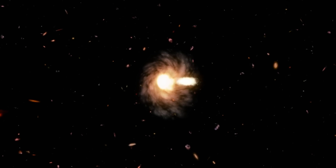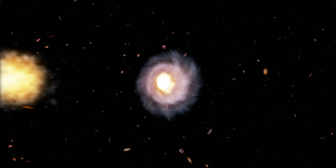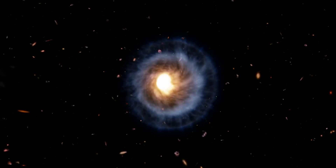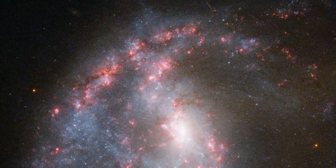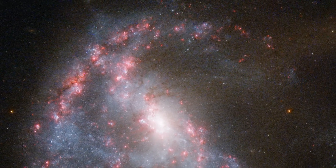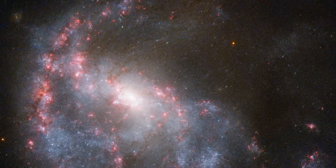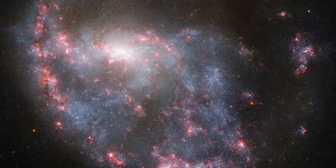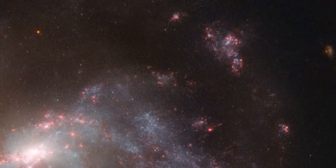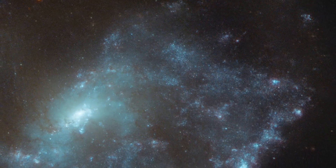As the small galaxy passed through the middle of NGC 922, it set up ripples that disrupted the clouds of gas and triggered the formation of new stars. The radiation from these new stars in turn lit up the gas. The bright pink colour of the resulting nebulae is a characteristic sign of this process, and it is caused by excited hydrogen gas, the dominant element in interstellar gas clouds.